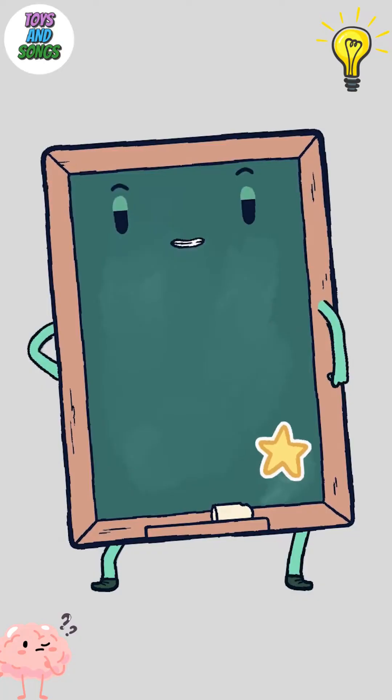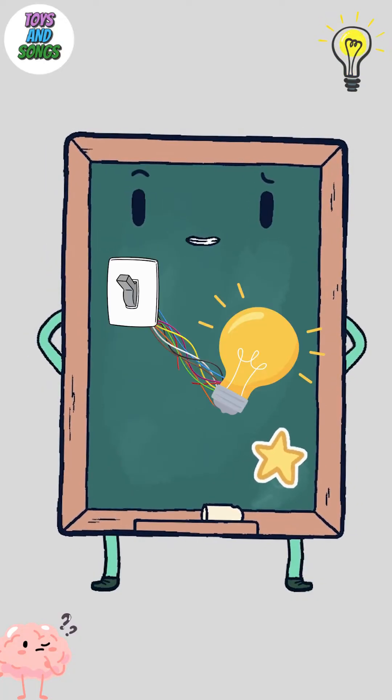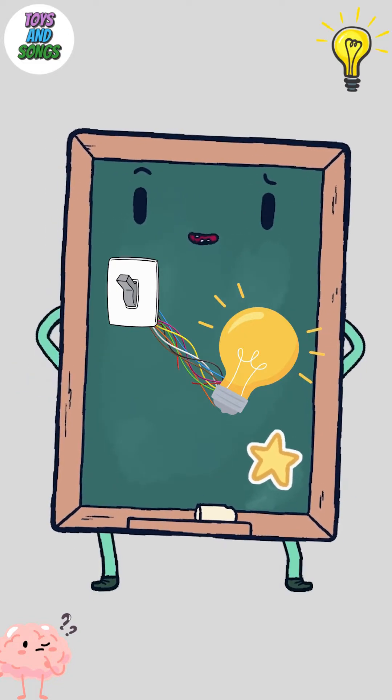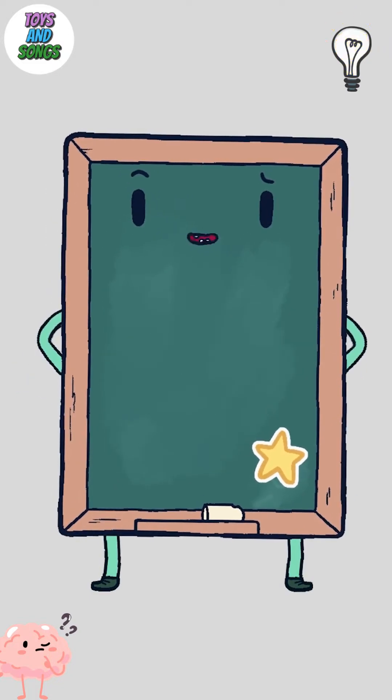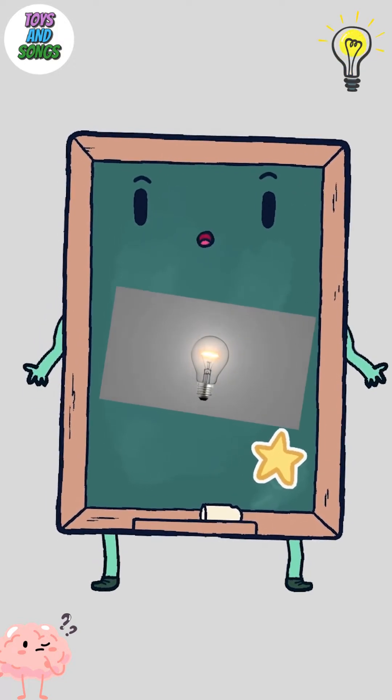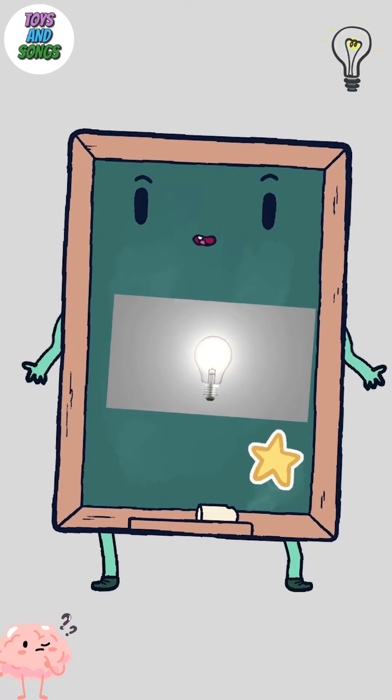These wires are connected to our light bulb. When we flip the switch to on, it's like telling the electricity, "Hey, it's time to go feed the light bulb." Once the electricity goes into the bulb, it feeds a tiny wire inside called a filament. The filament gets so happy that it starts to glow, and that's how we get light from our bulb.